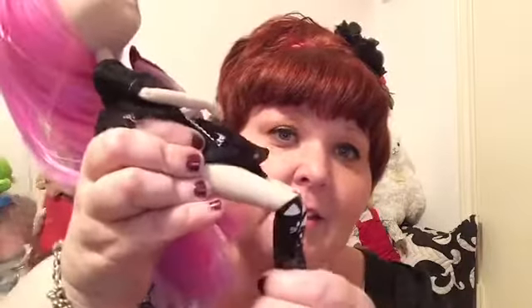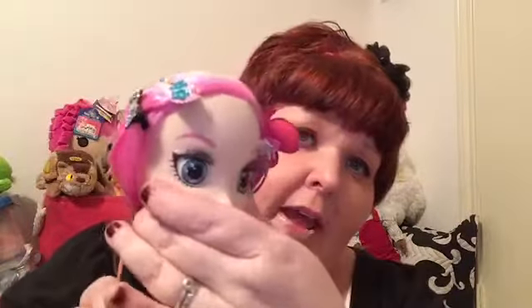They are super jointed — I didn't mention that! They're jointed in the knees, the hips, the wrists, the elbows, and the shoulders, and their heads will also swivel just a little bit. I think she's really cute. I can't get over her little 'meowmies' socks — I think those are so cute!